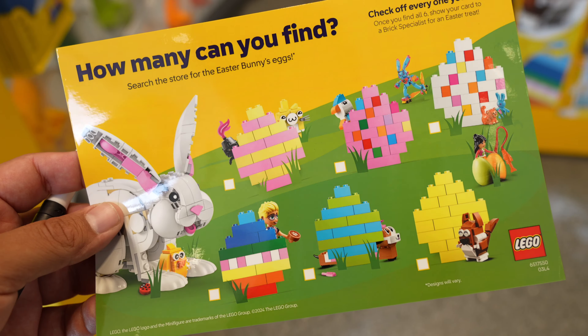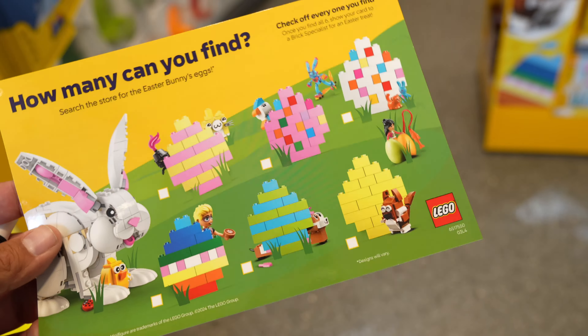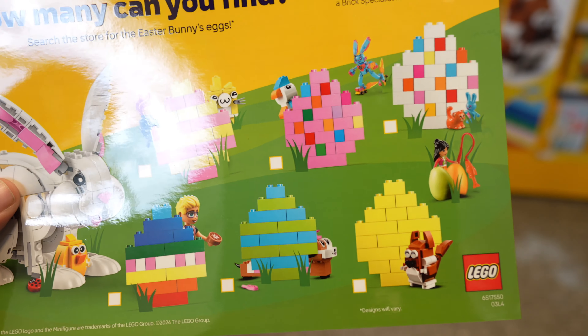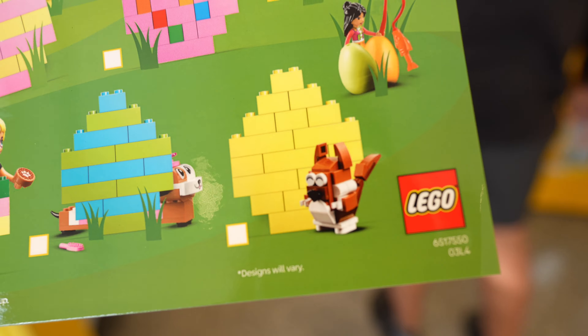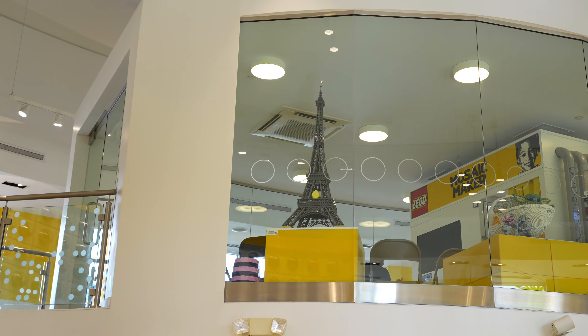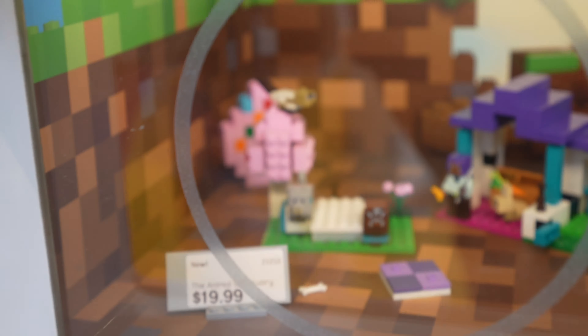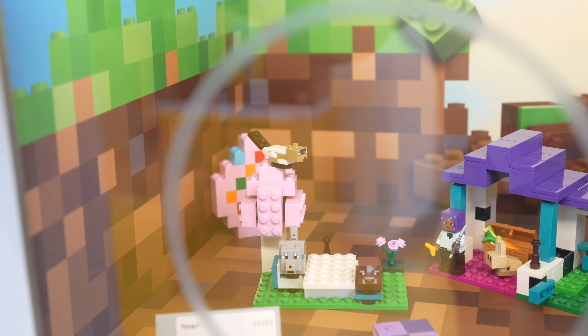So if you guys want to do this, make sure you come soon. I did talk to one of the Lego employees about where to find the eggs - the brick built eggs. He told me that all these are in one of the display cases except for one, and I was lucky enough to find it. So if you look up and you look at the Eiffel Tower, you'll see it right there. So I just found the second one - this pink one right here - it's actually in this display case. He was kind of giving me tips on where some of the eggs are, and he did tell me one was really hard to find, but I actually found it.